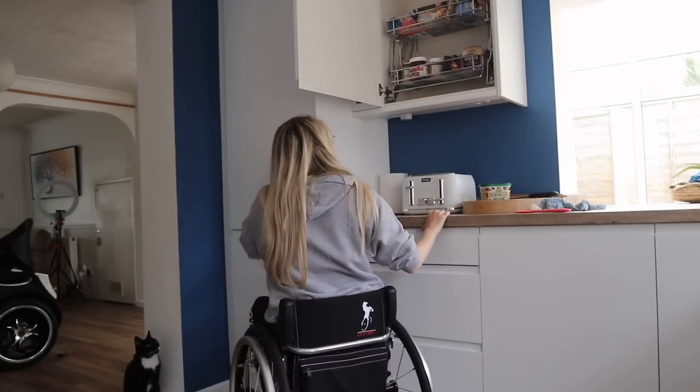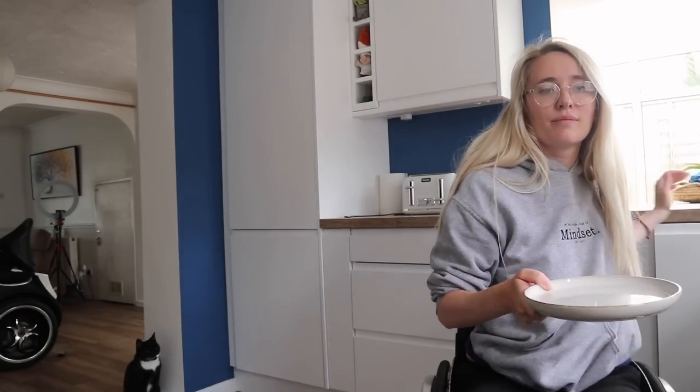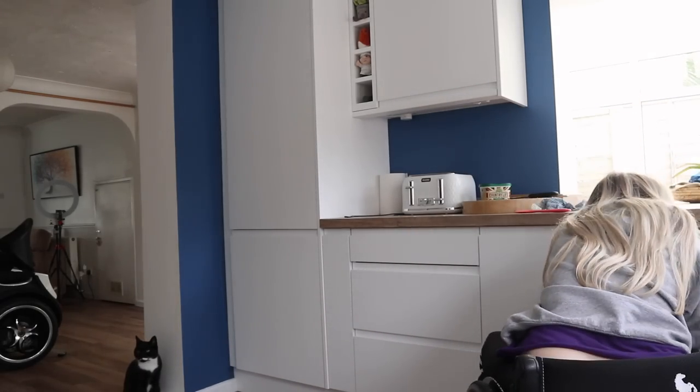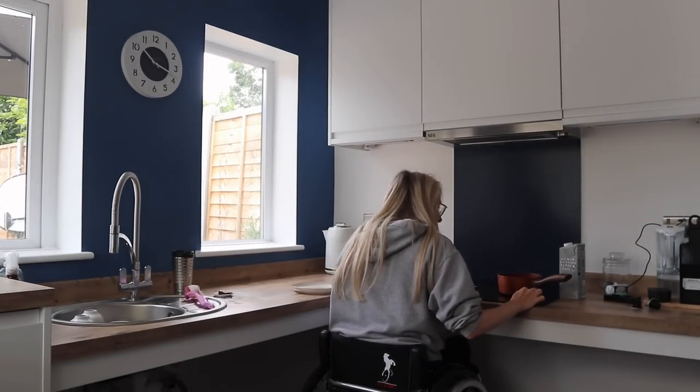Do they do a lot of cooking? Do they use the stove? Do they use the microwave? Do they need a dishwasher? Find out as much information as you can. I knew that I needed access to everything. However, if I didn't use the stove, then I don't really need it on a lowered bench.